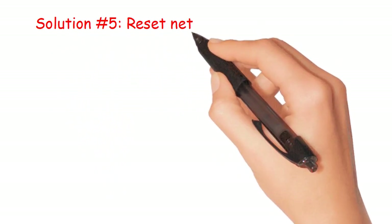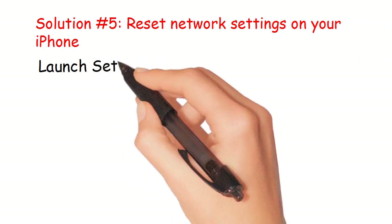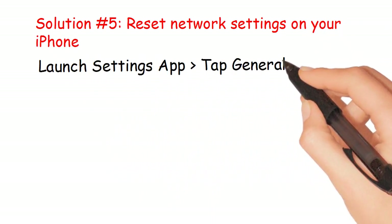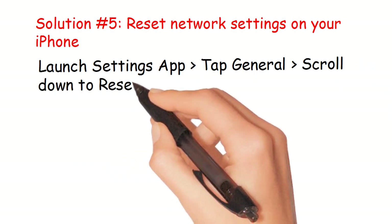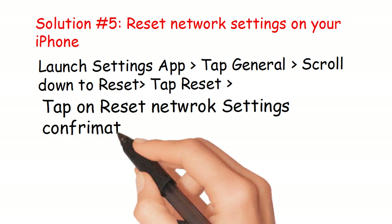Solution number 5: Reset network settings on your iPhone. Launch the Settings app, tap General, scroll down to Reset, tap Reset, then tap Reset Network Settings and confirm.